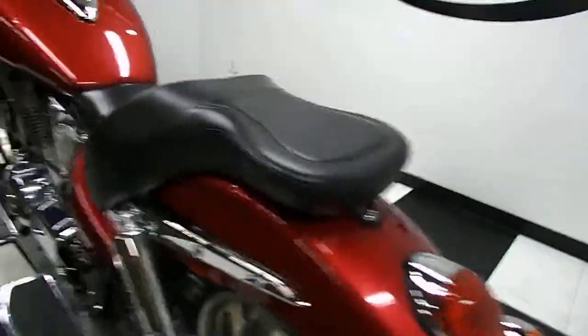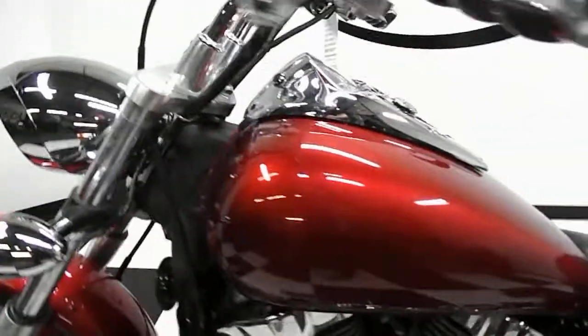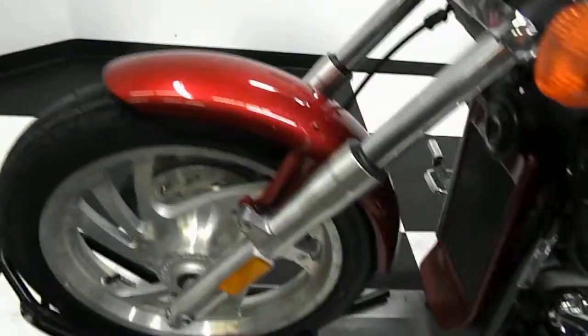The paint on this bike is in really, really good condition. I didn't notice any major blemishes anywhere on the bike. You can see the tires still have the green stripe on them — it's a compound marker, whatever that means.